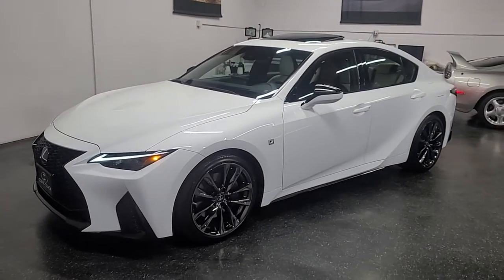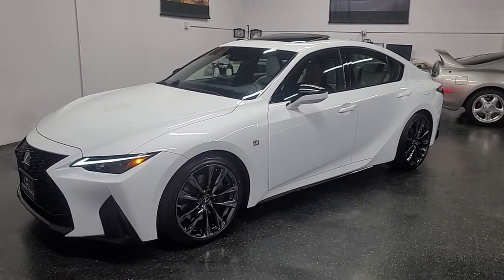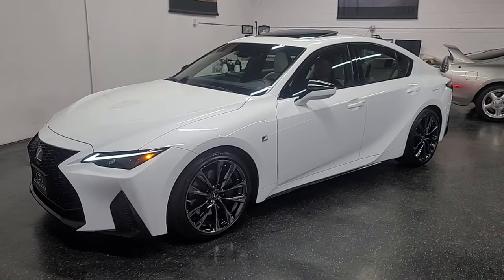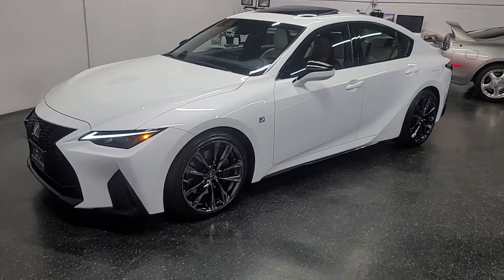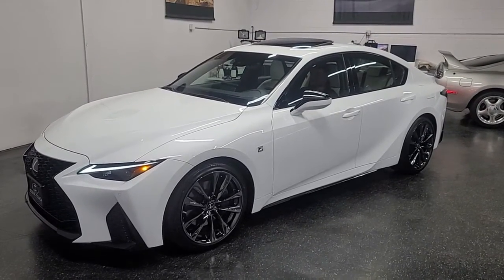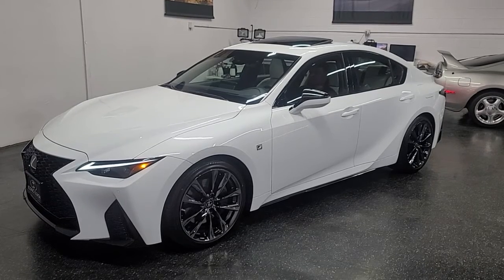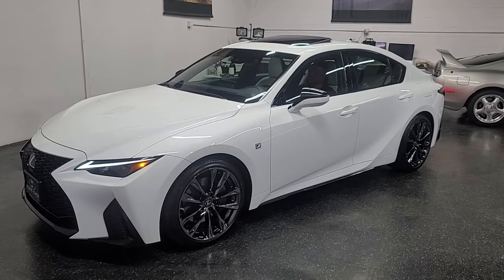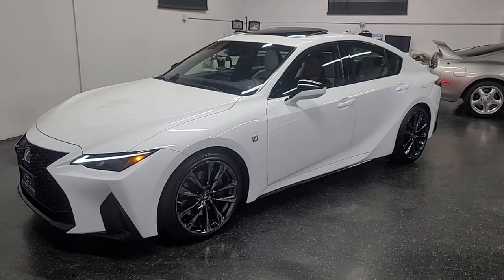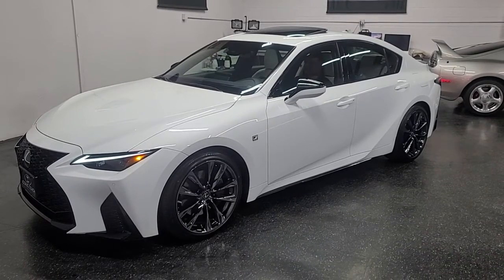Thanks so much for watching. If you're looking for a brand new IS 350, this is it — they're in high demand and dealerships don't have much availability right now. Give us a call at 858-382-1319. This car is still under full factory warranty — I believe it's four years, 50,000 miles bumper-to-bumper. Thank you so much for watching, hope you enjoy the video.